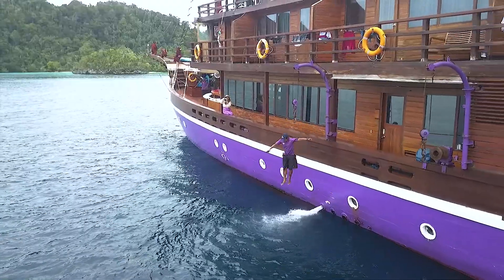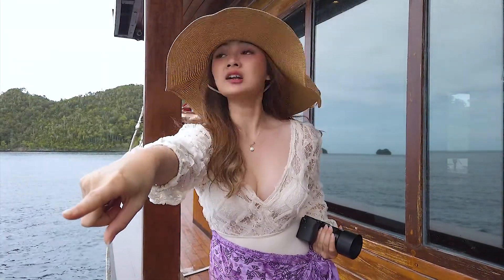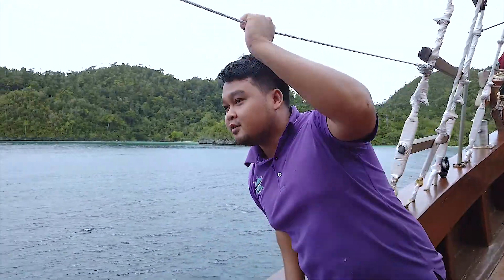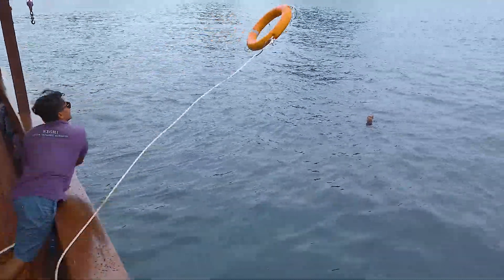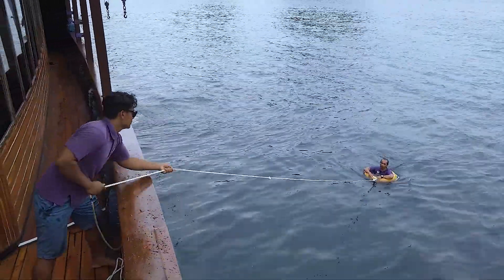If you see someone falling from the boat, immediately shout for help and keep pointing at the victim until help arrives. Throw the life buoy at the victim and then pull it so that the victim can climb back into the ship.